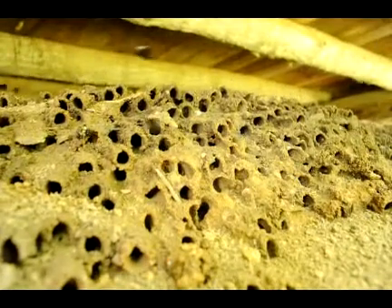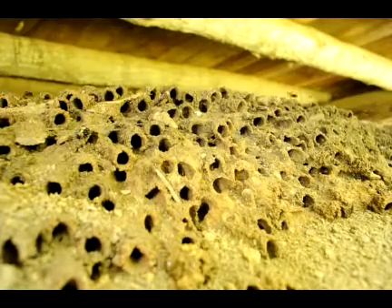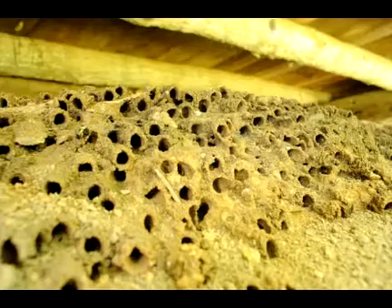Folks, these are miner bees, or potter bees, or chimney bees. They're pollinating bees, non-stinging.